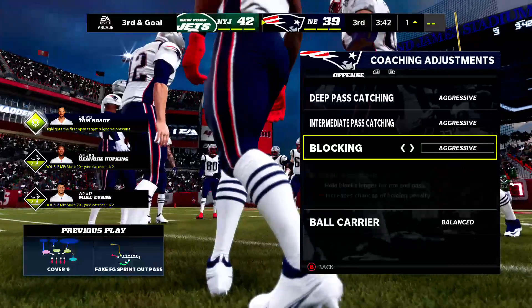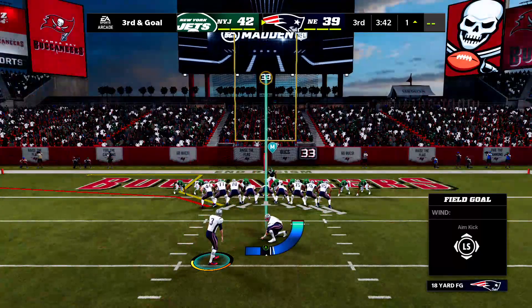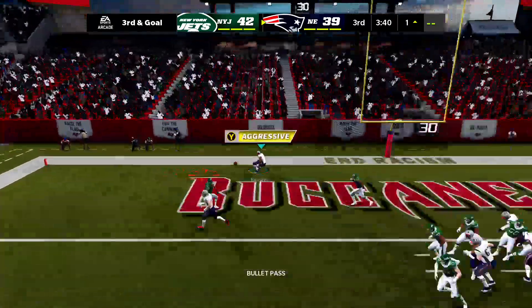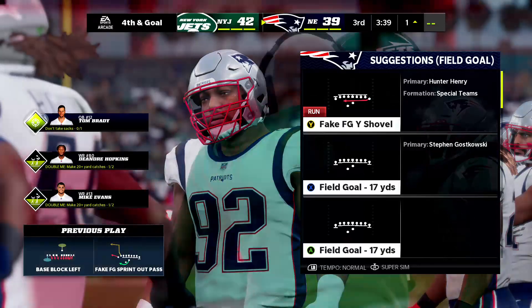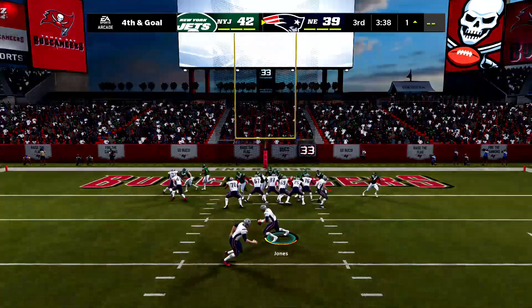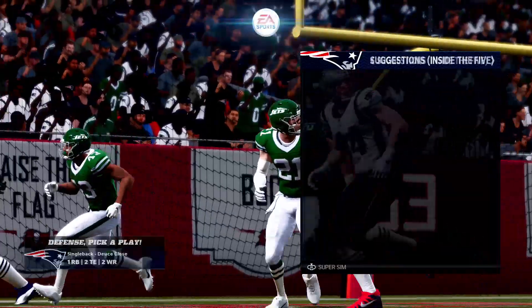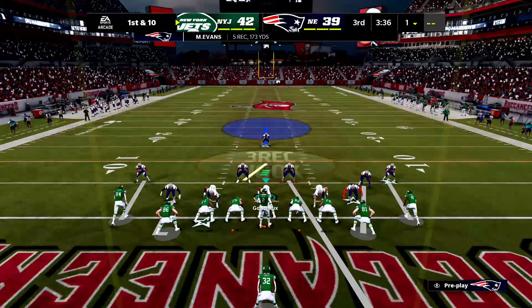Third and goal — going into field goal formation on second end, and it's a fake. He's going to throw it, but it will not work out. Incomplete. They were confused on that one — it's third down on the scoreboard. Maybe they thought it was fourth. They fake it, want to throw it — and the gamble fails. Incomplete. They pass up the three, fake it, it doesn't work, and the Jets get the football back.